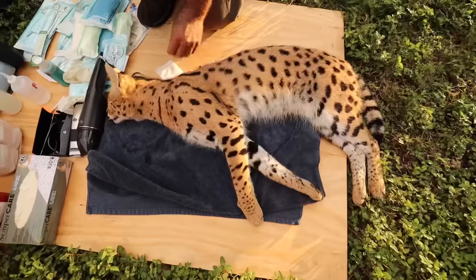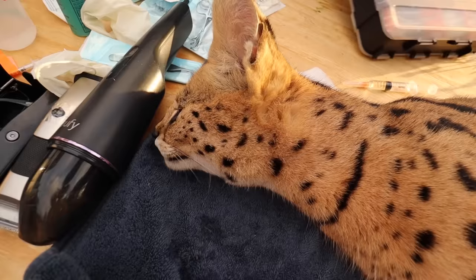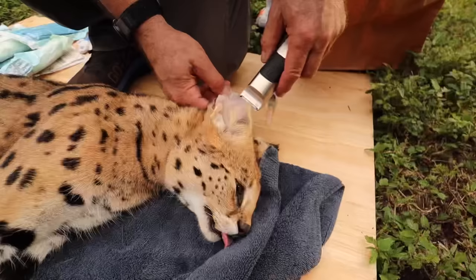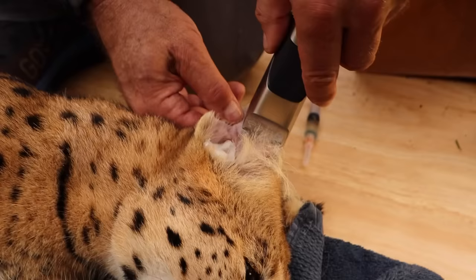We just put some lidocaine on the ear right here under the skin at the base of the ear, so it really numbs everything and he won't feel anything. We're now shaving the ear so we can get a nice clean area to work with. You can see almost that balloon bubble right there — that's where the hematoma is, all filled up — and we're going to drain it out.